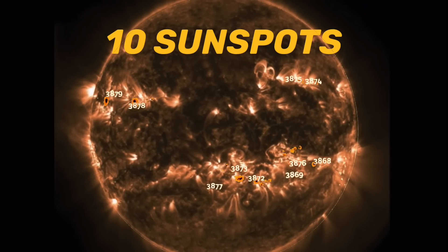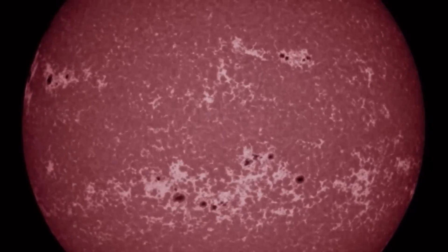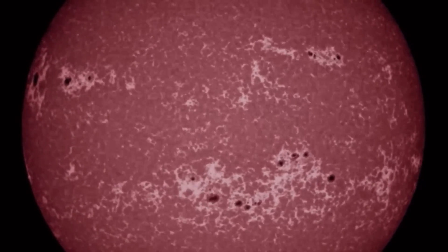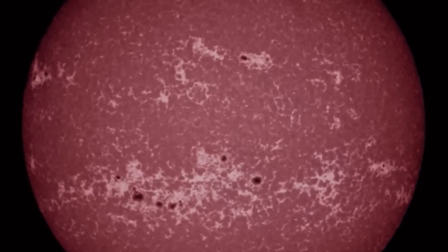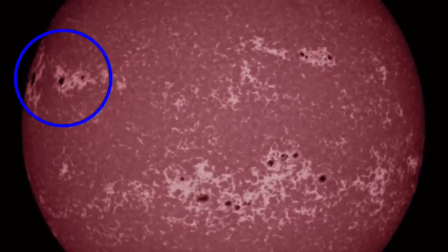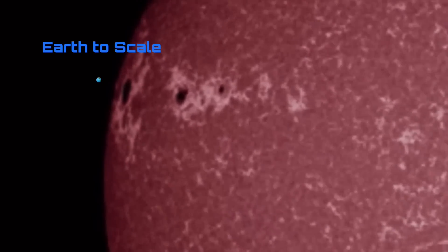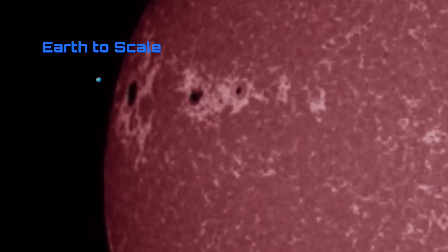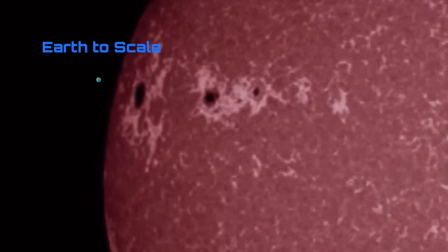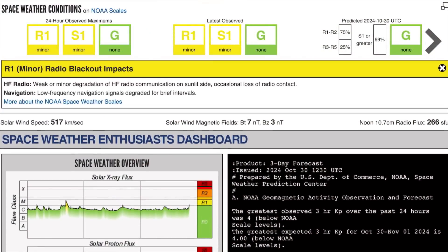We have 10 sunspot regions and 3879 is a beast. Having a look at all the sunspot regions in motion — 10 of them, but two that are turning in. Sunspot region 3879 is very large. A little Earth-to-scale comparison: it can fit about six Earths inside this sunspot. That's getting ready for the Earth-facing party.